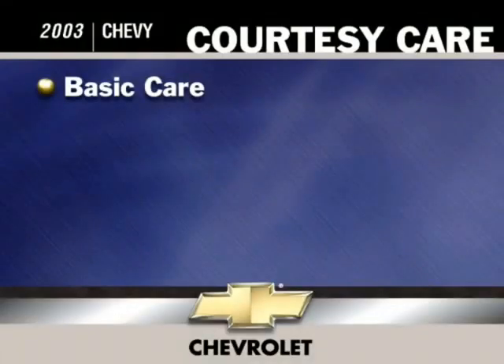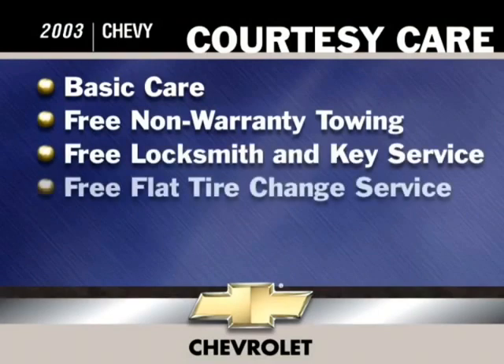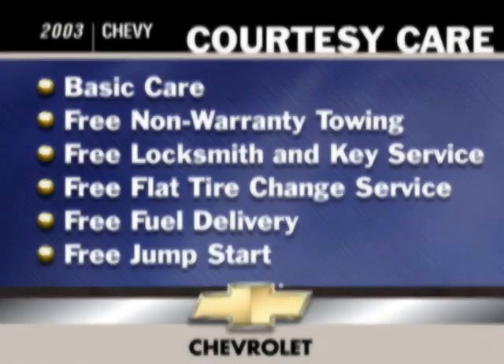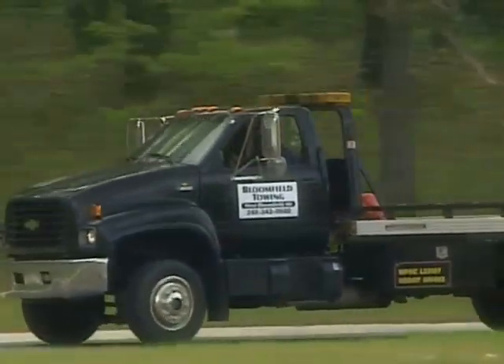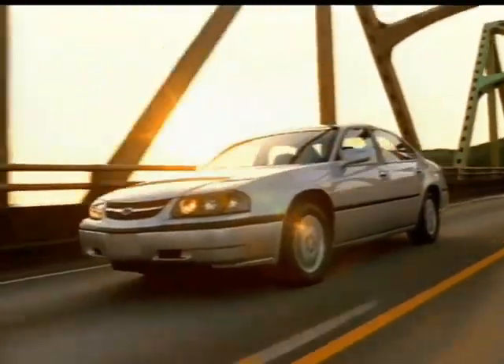With courtesy care, you receive the same components of basic care, as well as free non-warranty tow-off, free locksmith and key service, free flat tire change service, free fuel delivery, and free jump-start. With roadside assistance, you can be sure that Chevrolet is with you all the way.